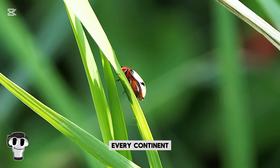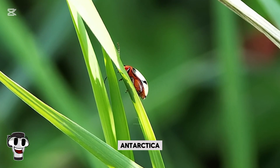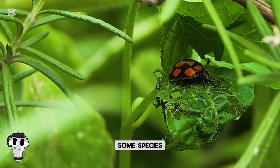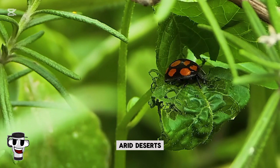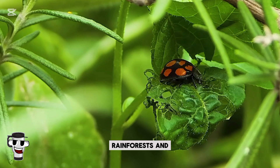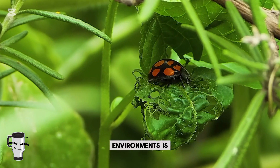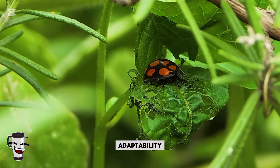Ladybugs are found on every continent except Antarctica. While they prefer temperate climates, some species have adapted to arid deserts, tropical rainforests, and high-altitude mountain ranges. Their ability to thrive in diverse environments is a testament to their adaptability.